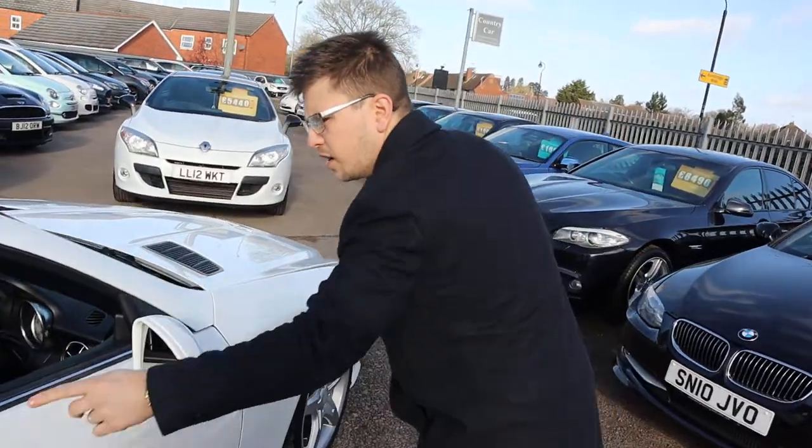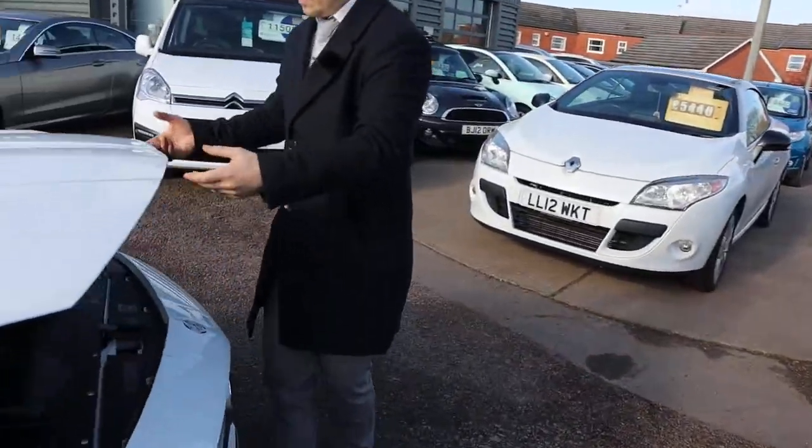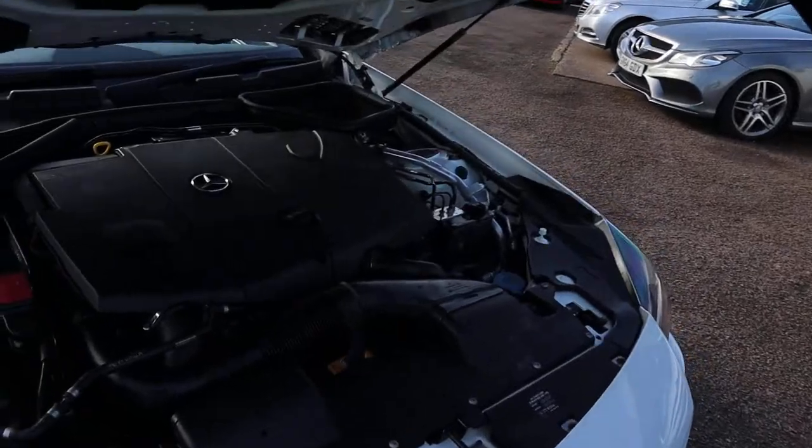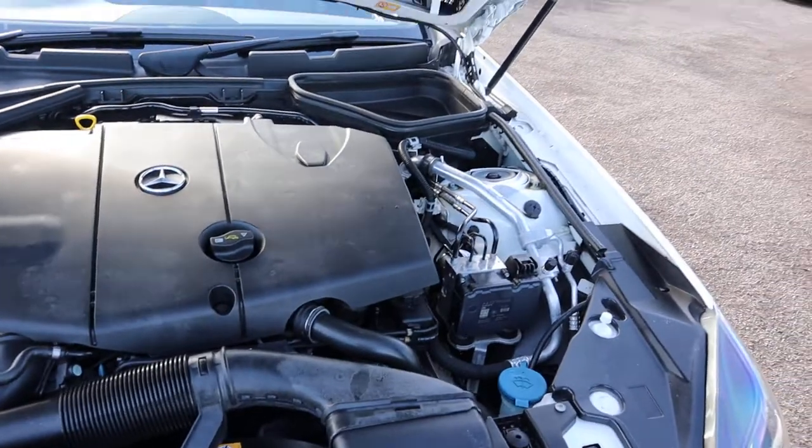Very light doors — love that. Very clean engine, but not much room under there.